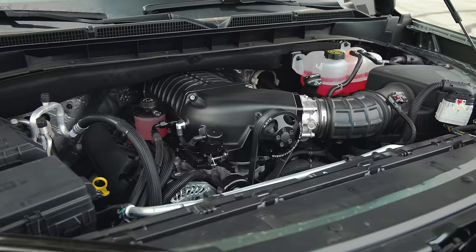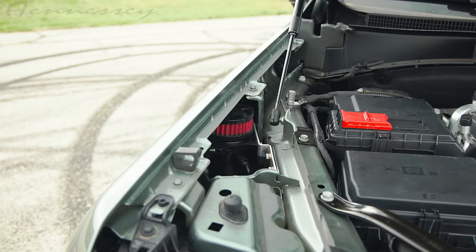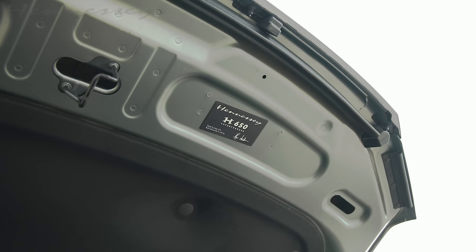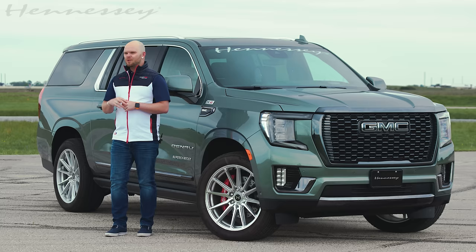In addition to the supercharger, the H650 package from Hennessey gets you a high-flow intercooling system, a high-flow air induction system, chromally hardened push rods, a crankcase ventilation system, an amazing stainless steel cat-back exhaust system, and of course the proprietary Hennessey tune and calibration.